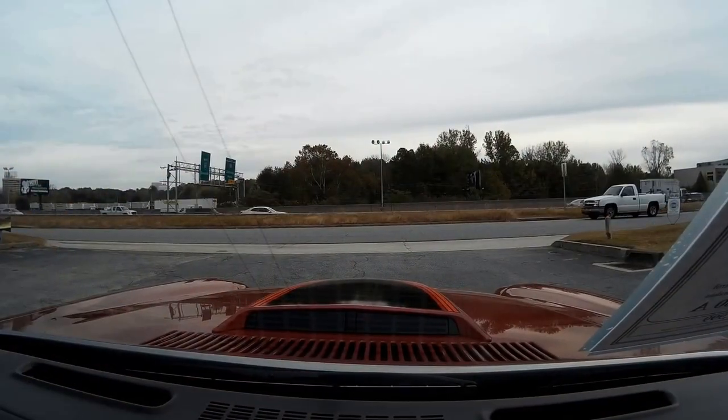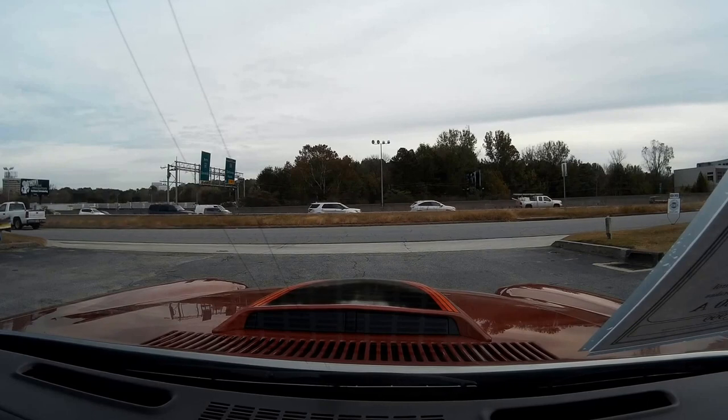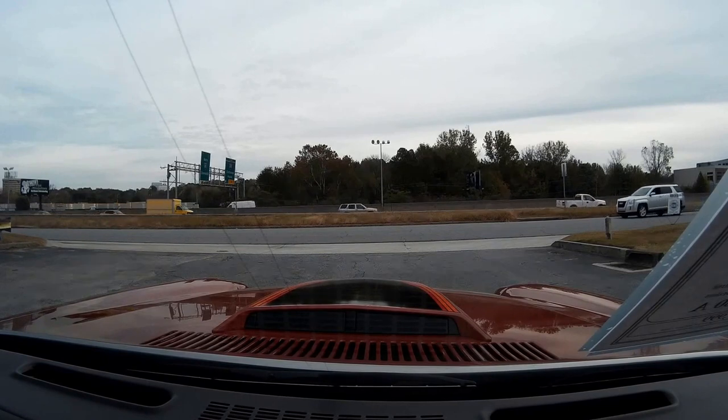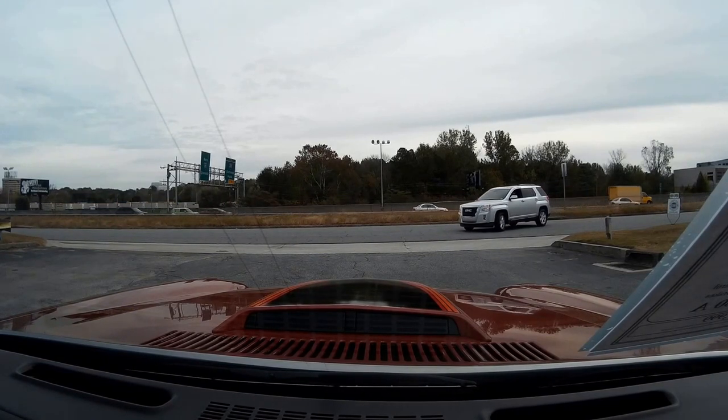Hello, folks. Welcome to Buy a Vet in Atlanta, Georgia. My name is Rick Engel. Today I'm going to take you on a test drive in this 1980 Camaro Z28.